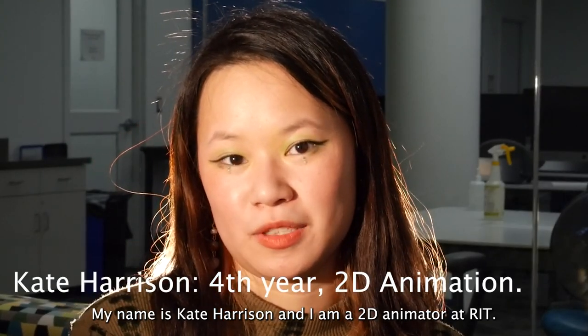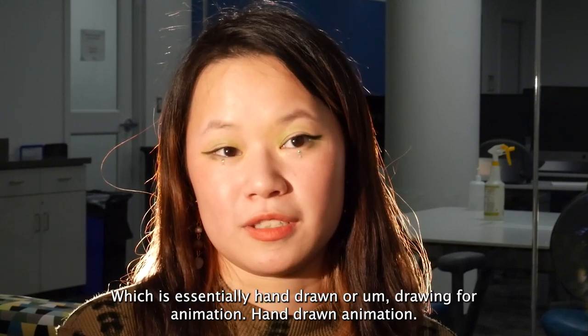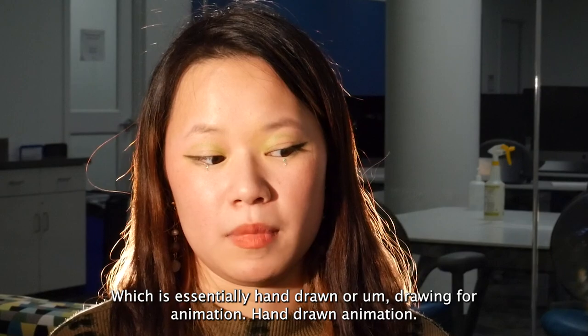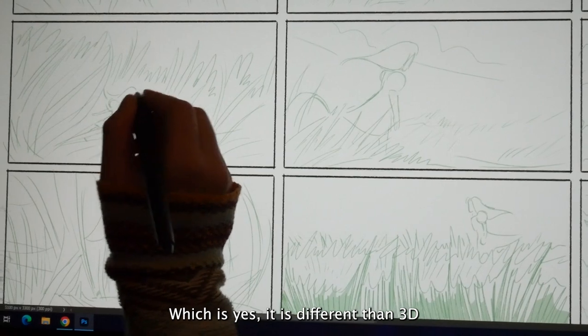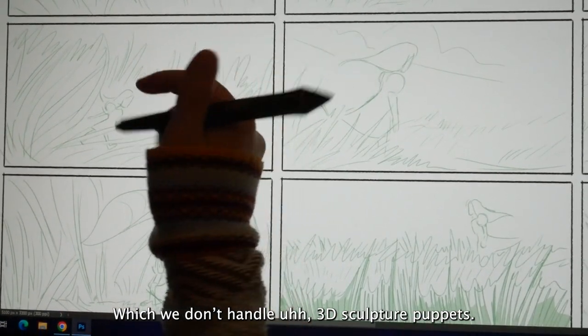My name is Kate Harrison and I'm a 2D animator at RET. My concentration is 2D animation, which is essentially hand-drawn or drawing for animation. It is different than 3D — we don't handle 3D sculptured puppets.